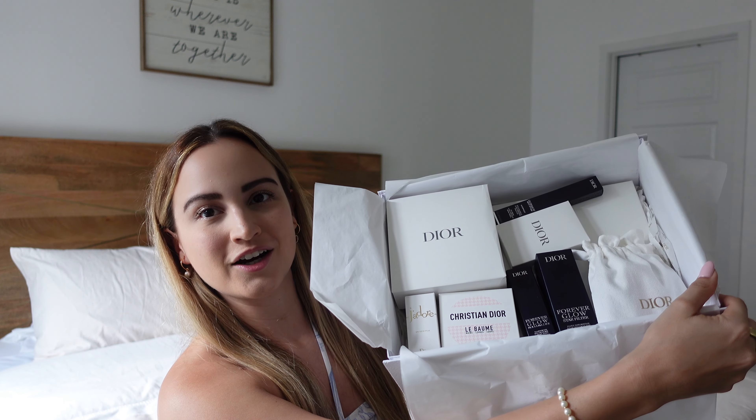Hi everyone, welcome or welcome back to my channel. It feels like it's been forever since I've done a Dior Beauty unboxing, but here we are again. I had mentioned in one of my videos that I had an order that I needed to place, but I was waiting until I found a good coupon code to use, and I finally found one, so here we are.